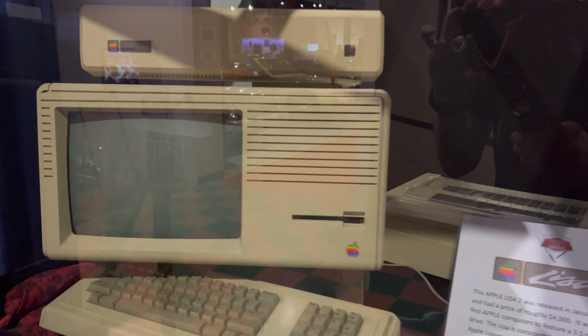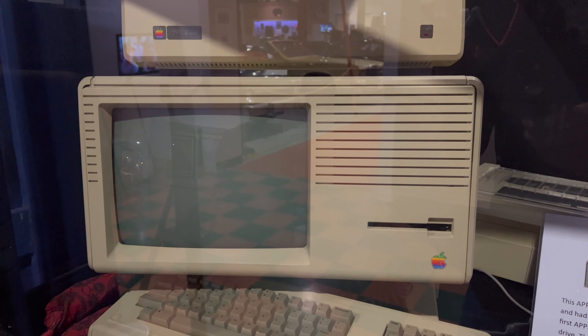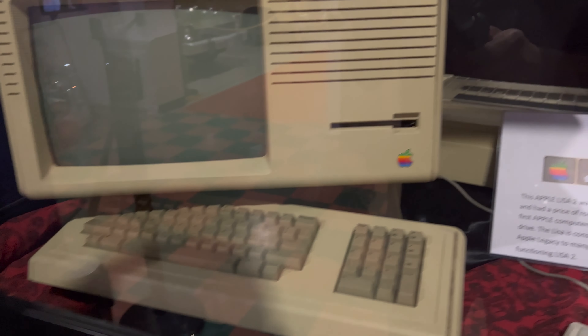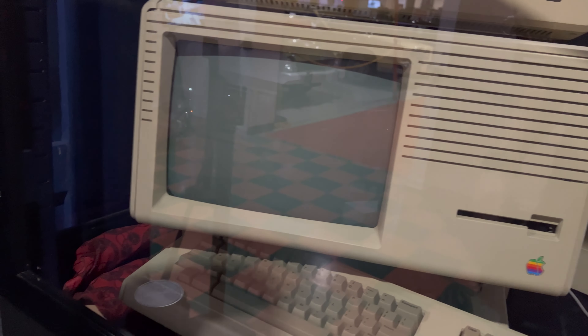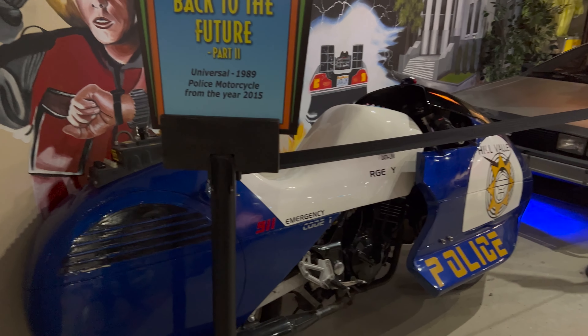Apple came out with a new computer. This computer was $4,000 brand new, and I'm pretty sure this has more power. Back to the Future motorcycle.